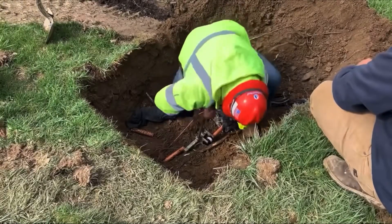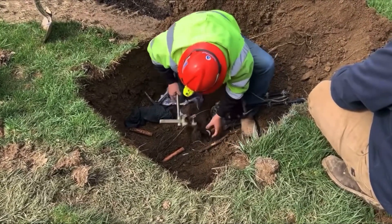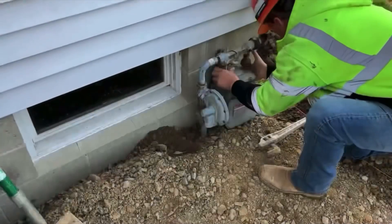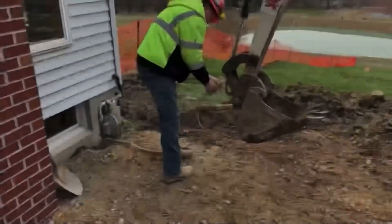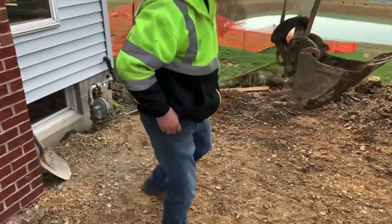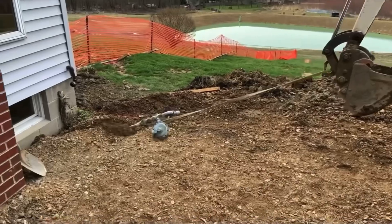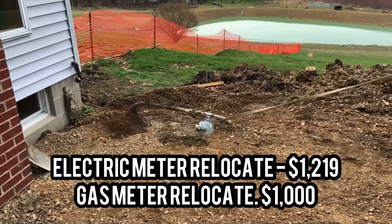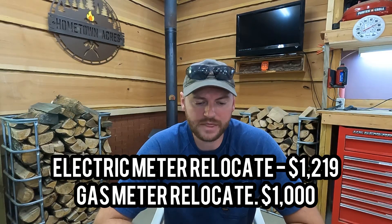The next thing is probably another cost you may not have if you're building a freestanding building, and that is relocating services. Where we attached our garage to the house, we had our electric meter and gas meter sitting there, so both had to be moved, rerouted, and put back on the side of the new garage. Our electric service relocation was $1,219, and the gas meter relocation was $1,000.